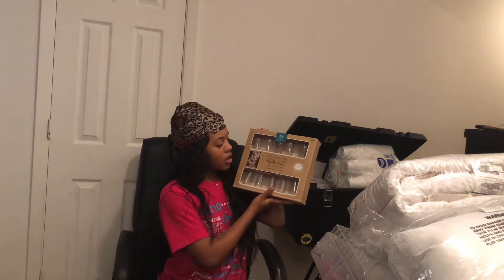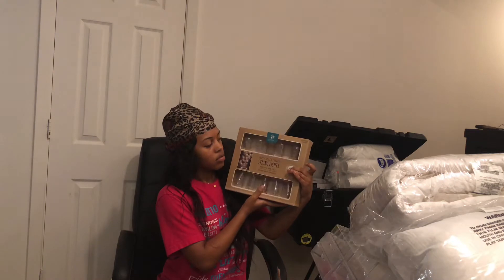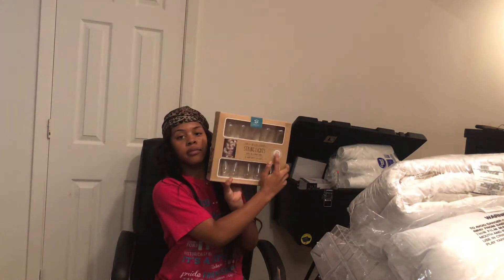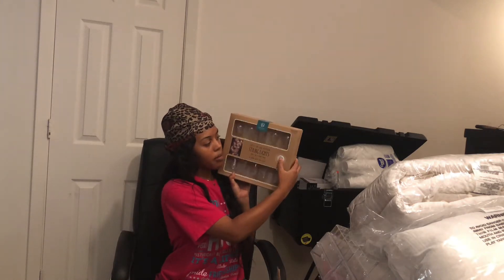I got some lights — I got two packs of them. I don't know if this one will cooperate.